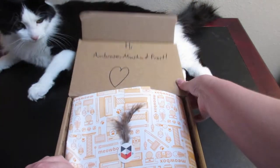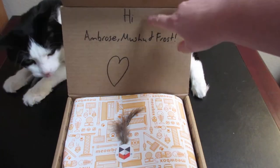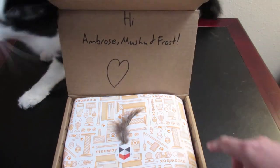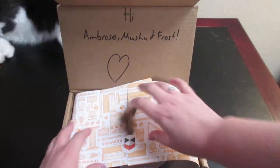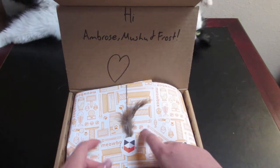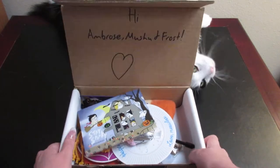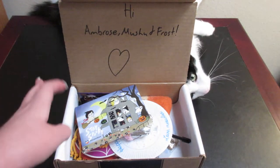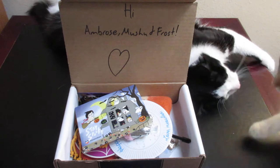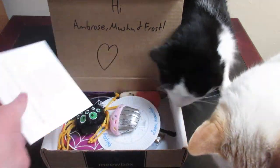On the inside it has a personalized little message for your cats — there's Ambrose, Mushu, and Frost — and then it has a little sticker with a feather attached to it, which my cats adore.